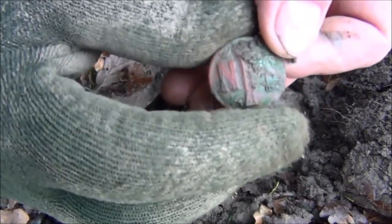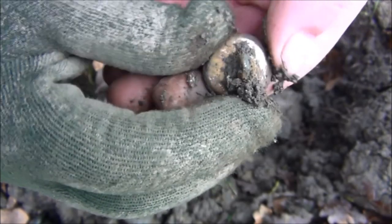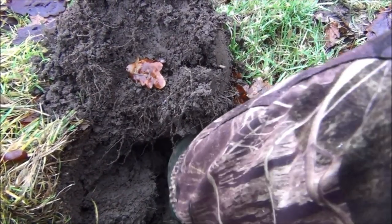That's another badge — it's a National Fire Service one. It's still in pretty good condition — look at that, got a bit of shine to it. Here's the one I may or may not have just clipped with a spade.